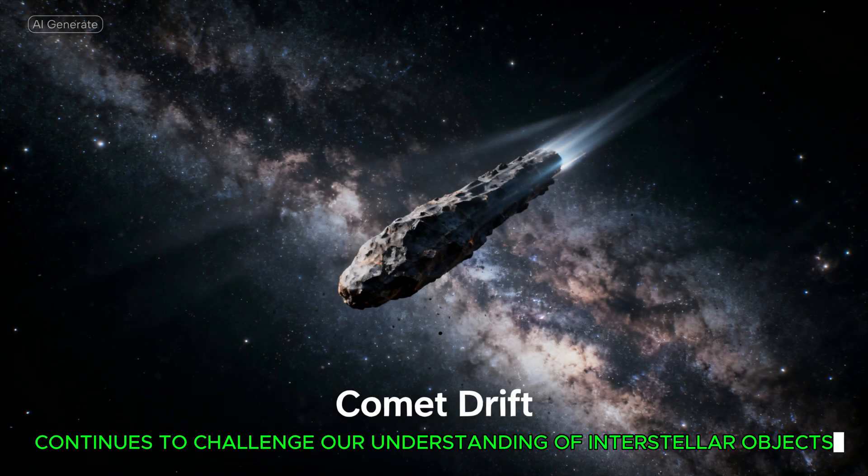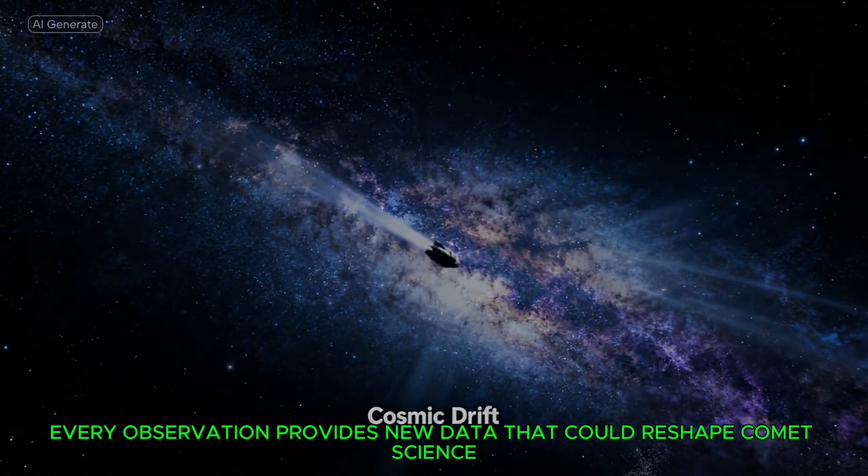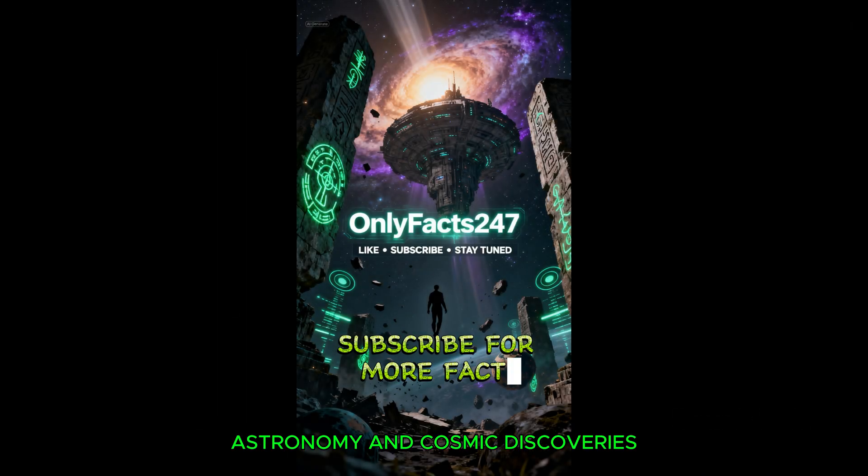3I Atlas continues to challenge our understanding of interstellar objects. Every observation provides new data that could reshape comet science. Subscribe for more factual, data-driven updates on space, astronomy, and cosmic discoveries.